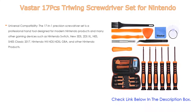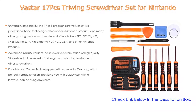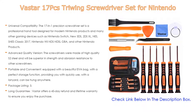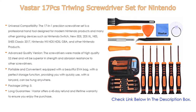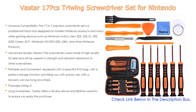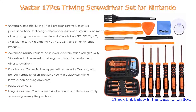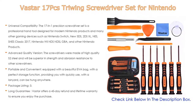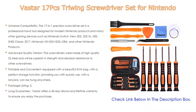Number four: based on user ratings, the Vastar 17-piece tri-wing screwdriver set for Nintendo comes in at number four on our list. The 17-in-1 precision screwdriver set is a professional hand tool designed for modern Nintendo products and many other gaming devices.